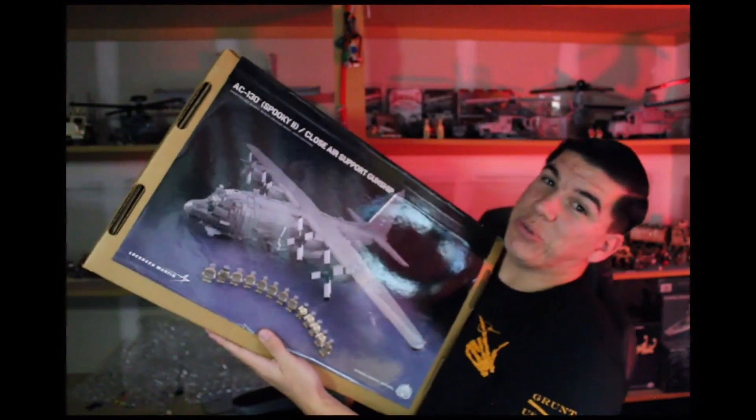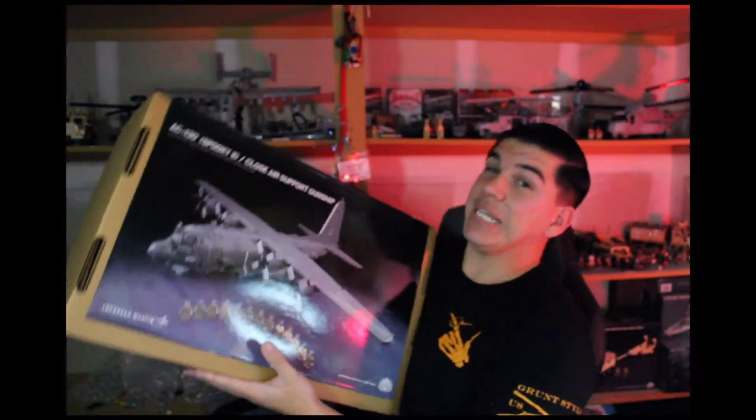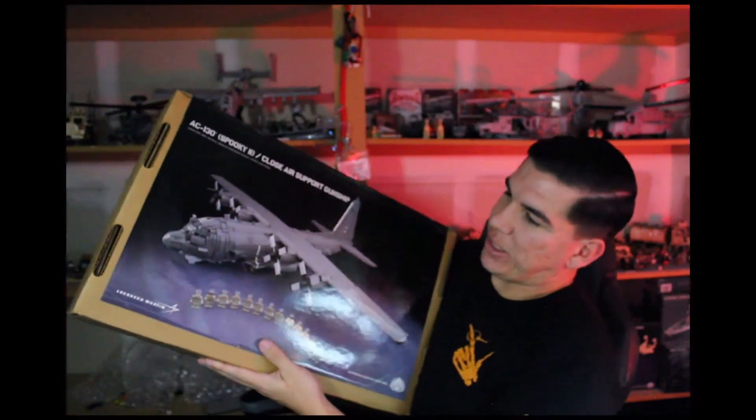A couple months back when we opened the Brick Miramar store, there was a specific big kit sitting there for months until it retired around March. A customer came in and bought it — he's come in multiple times and we got to talk a lot. He told me he still had it, still sealed, and said he'd sell it to me. So I was able to get the Brick Mania AC-130 — a kit I've wanted for a while. Now I have three big kits, and this one I'm going to cherish. I'll eventually build it, but not now.